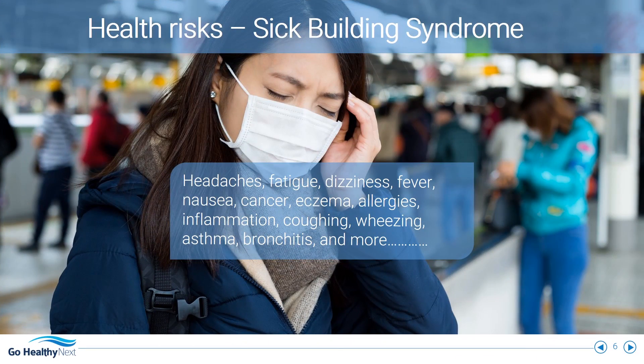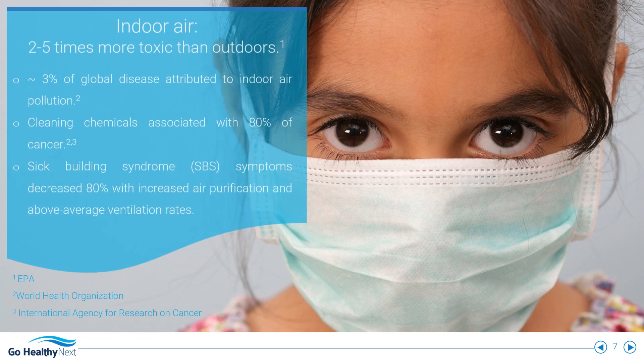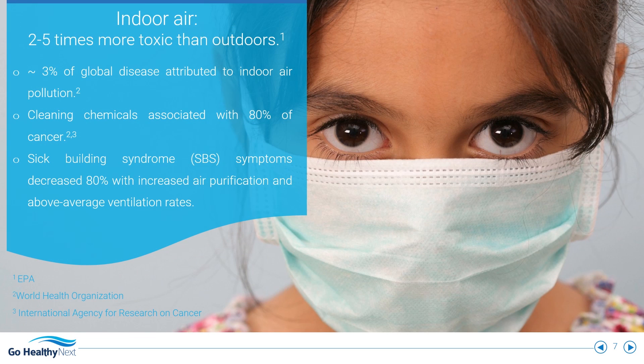Remaining indoors is hazardous to your health, and you spend most of your time indoors. Studies show indoor air is much more toxic than outdoor air.